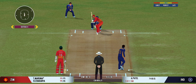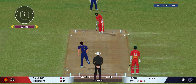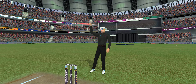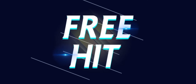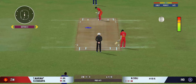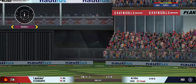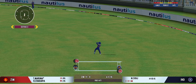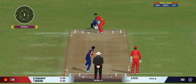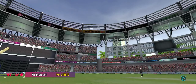Well played. Good shot by the batsman — can they steal a second here? Good shot, nicely placed in the gap; the batsman should be looking for two here. The captain has decided to take the pace off. Good shot for a single. Turned away for a single. It's in the gap — they will look for some extra runs here.